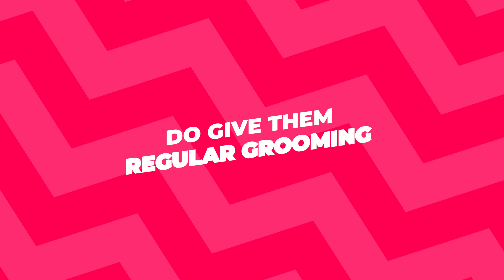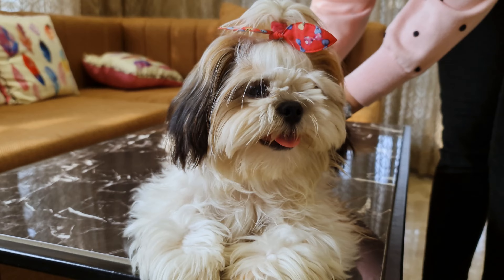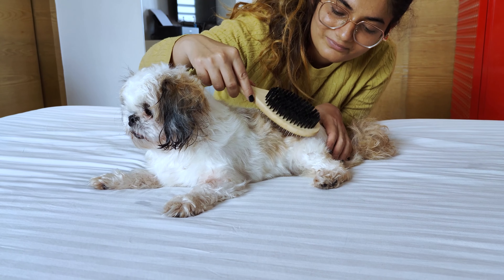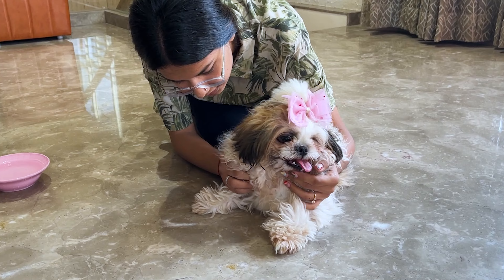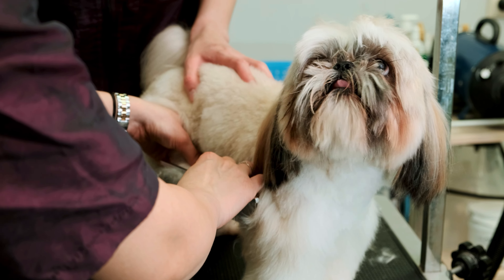Do give them regular grooming. Shih Tzus have this beautiful but high-maintenance coat that needs regular grooming. Their hair can get long and easily tangled, so brushing them every day is a good idea. It keeps their coat smooth and shiny, and they kind of enjoy the attention too. Also, don't forget to take them to a professional groomer once in a while for a haircut.